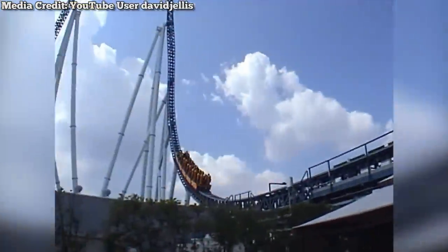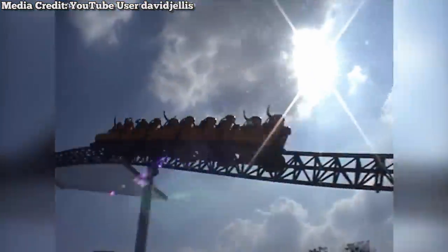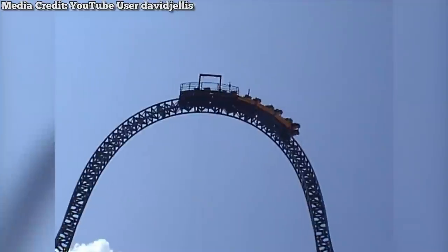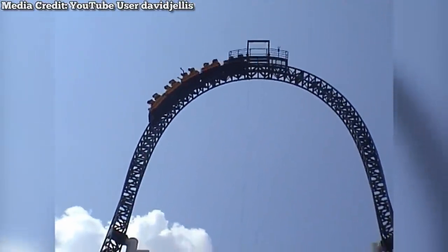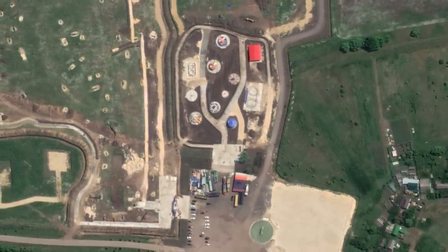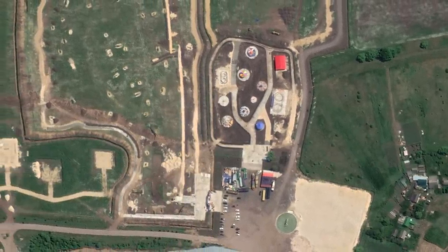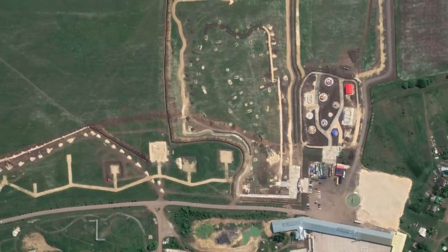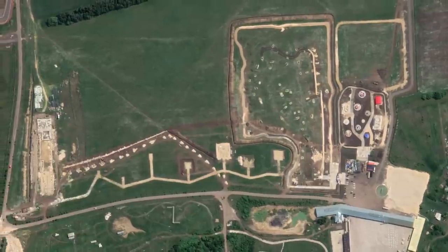The train launches straight into a top hat, followed by an upwards hill, which immediately transitions into the final brake run. Though this coaster is no longer operational, it is still planned to open sometime in the future. After Space World's closure in 2017, the coaster was acquired by an amusement park in Russia named Golden City. However, it has still not been open to the public as of yet.